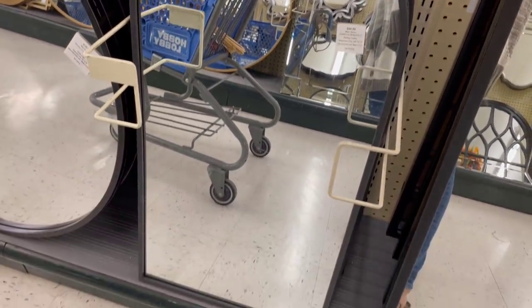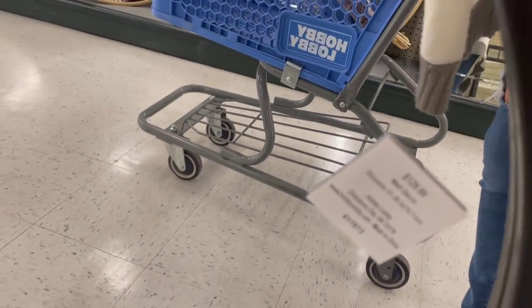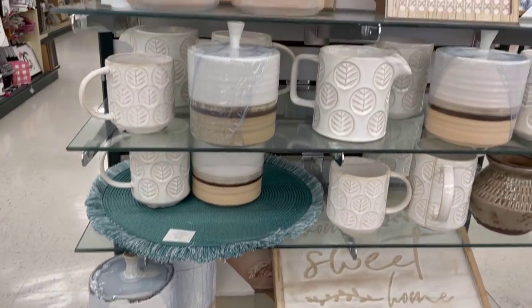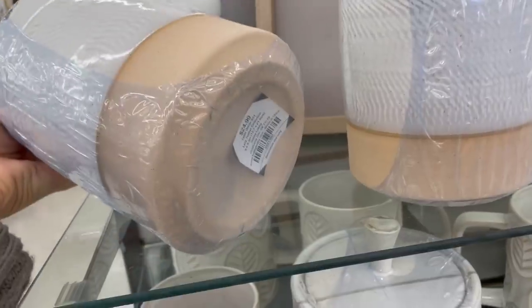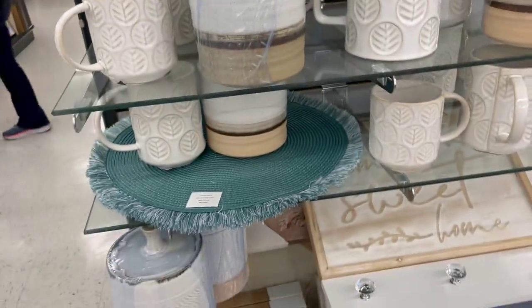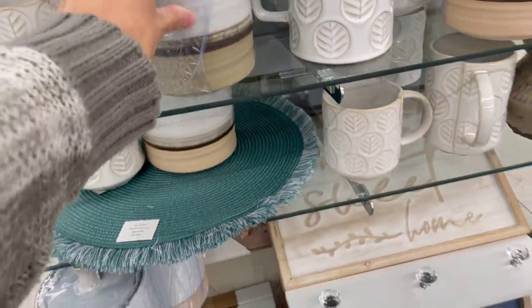Another section I always stop at is the mirrors and wall decor. This really pretty arch style mirror was $64.99, and I do believe these will go on sale — definitely keep an eye on those. This is one very similar to the one I have in my living room at $129.99, and it does go on sale — that one is about 32 inches round. On one of those end cap displays right at the front and center of the store, this little lidded canister is $24.99 — kind of a stoneware or glazed look, really cute. This one is $19.99, and we're seeing this style a lot right now.